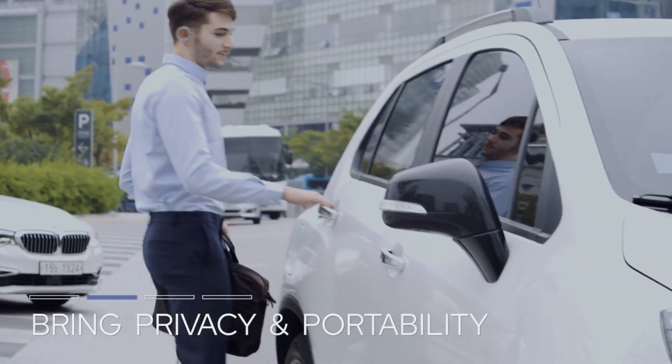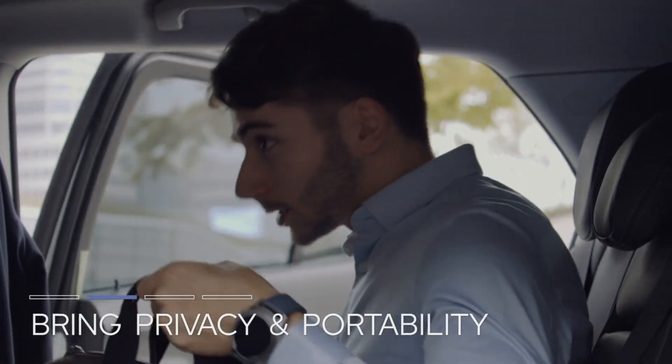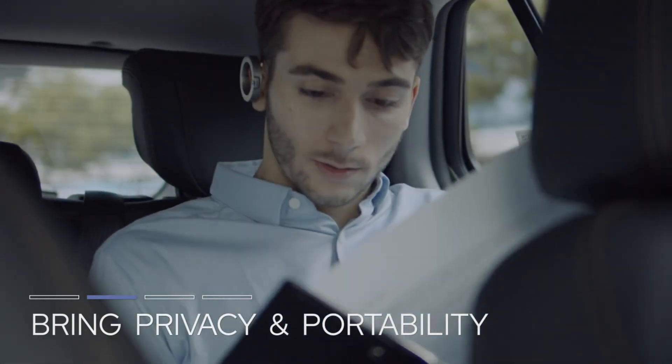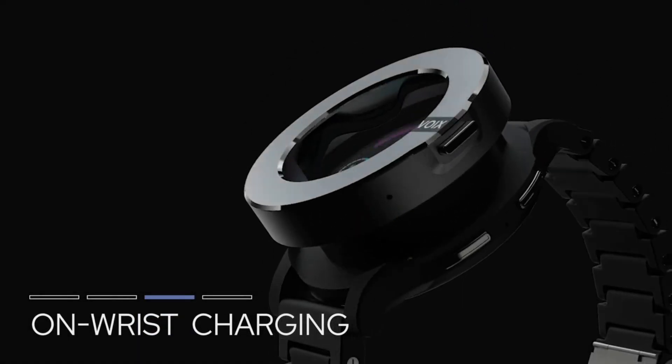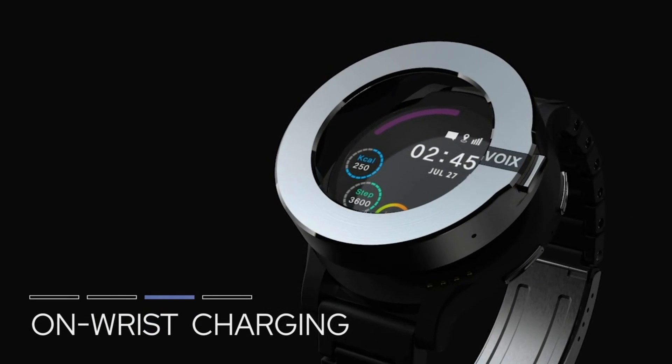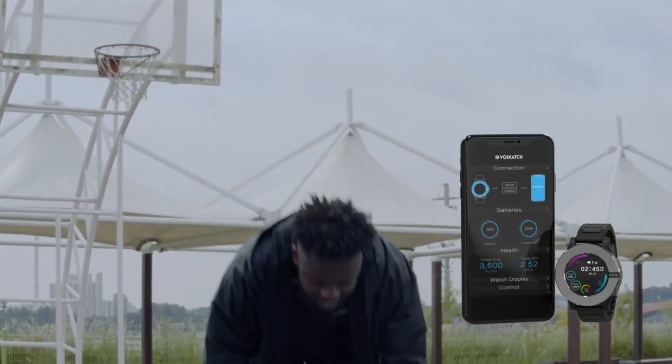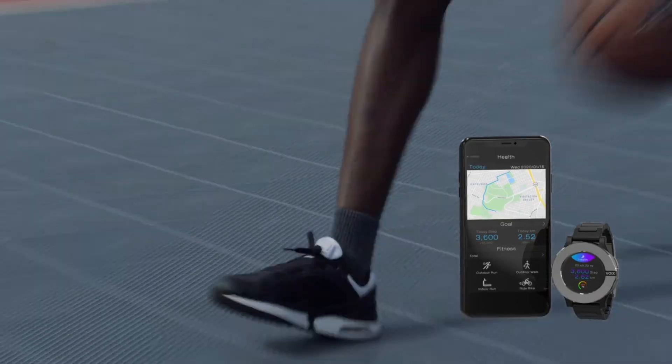The 530 mAh battery provides 3 hours of call time, so that you're always prepared for your next call. The smartwatch charges the headset. Voixach is all about personalization — you may change the bezels to 4 different colors to find the one that suits you best. Kickstarter backers may purchase it for as little as $179.